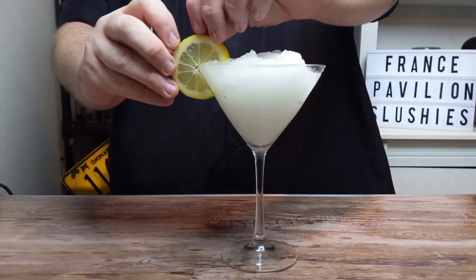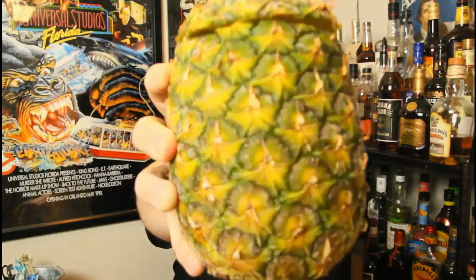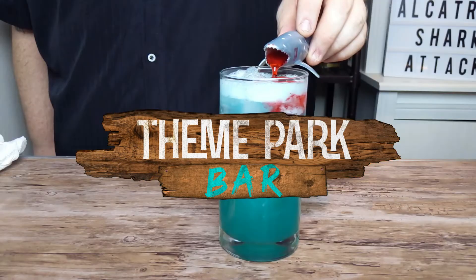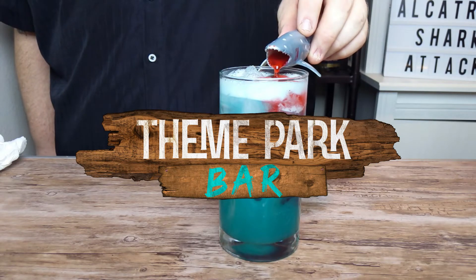Hello, my name is Matt and welcome to Theme Park Bar. I am a career bartender and an Orlando native who wants to show you how to make the best signature drinks from around the world and across the universe. Here at Theme Park Bar we know the best attractions are the ones served in a glass.